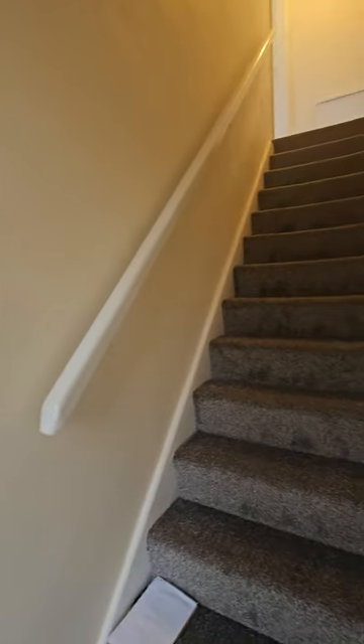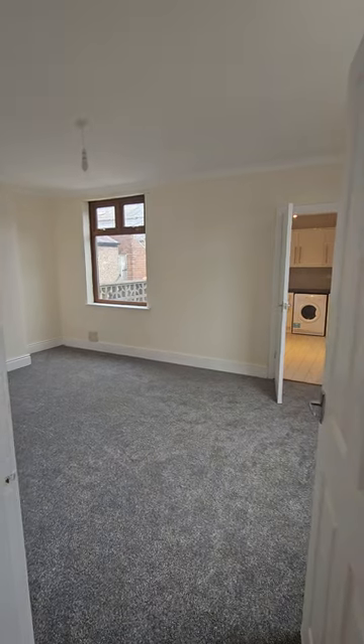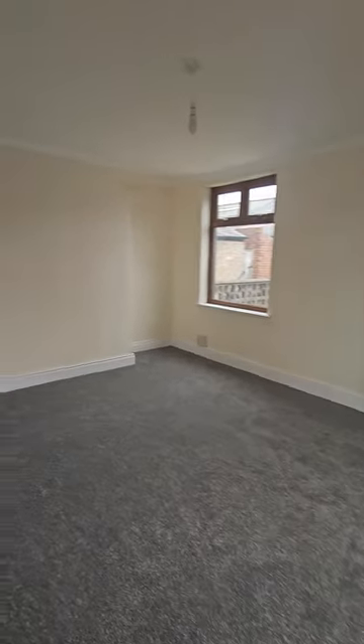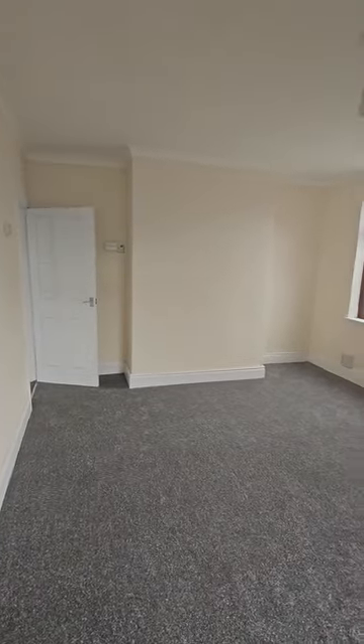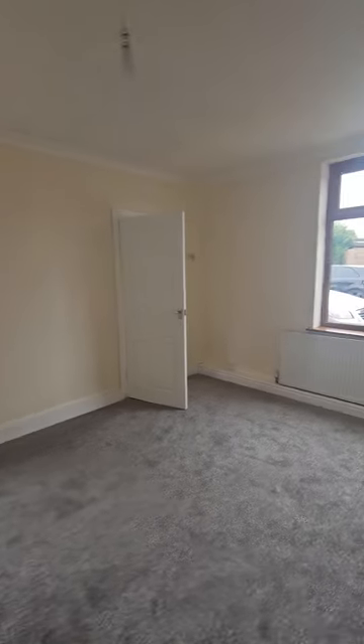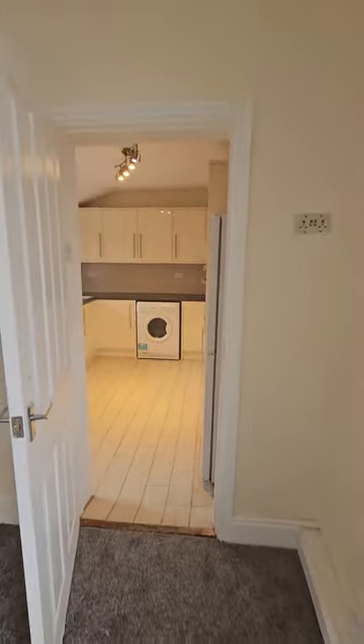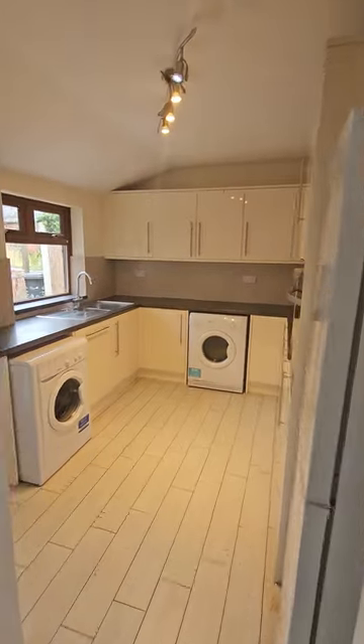Everything's new. We go into what could be a dining room or actually just a second living room, and it's a really good size. The brochures are on Rightmove and my website where you'll see the measurements and everything.